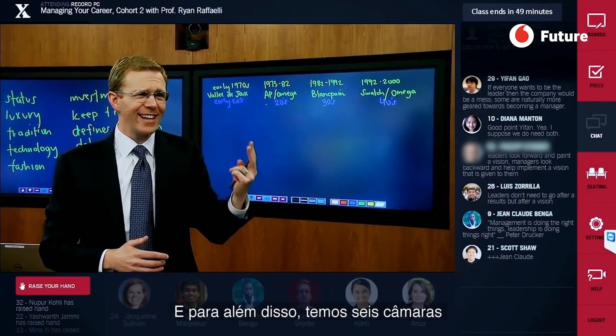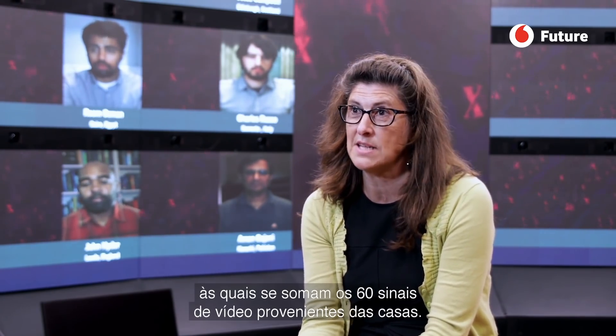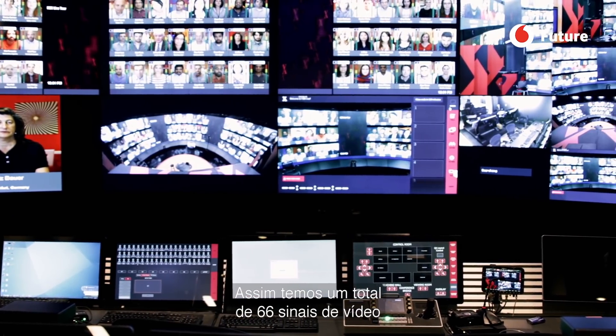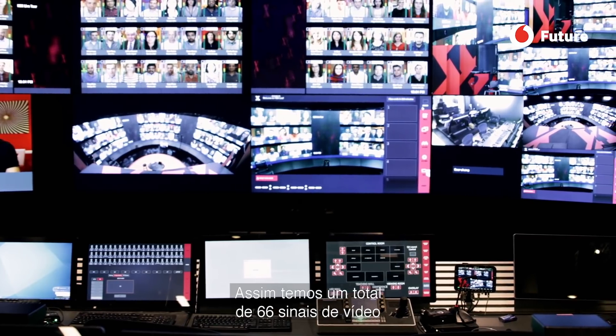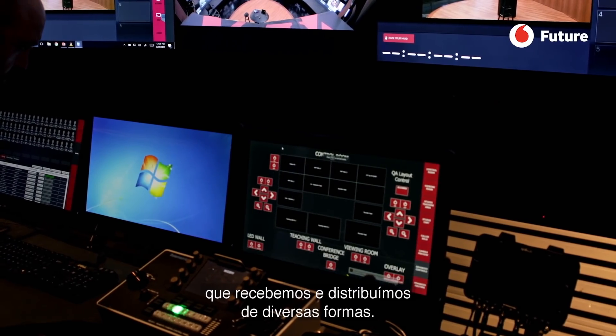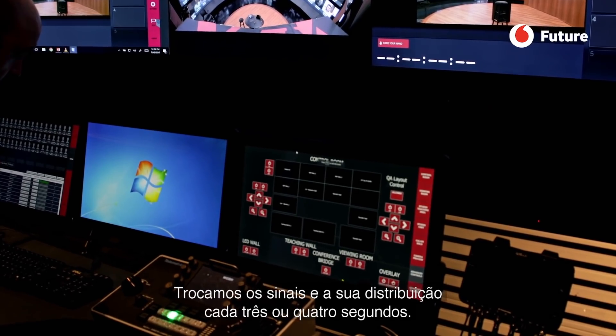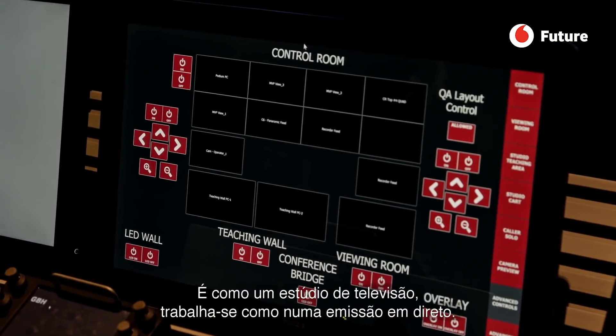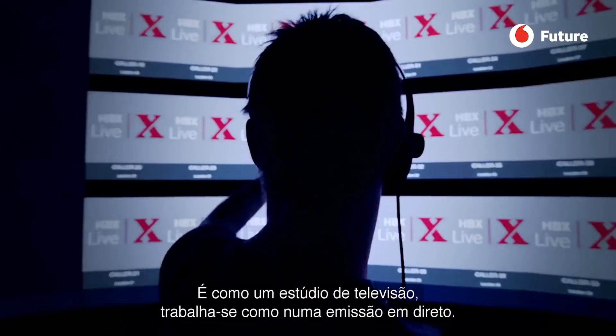In addition to that, we have six cameras that capture the action in our space, as well as the 60 camera feeds coming in from home. So we actually have 66 video feeds that we take and put into different layouts, and change those feeds and layouts every three to four seconds.